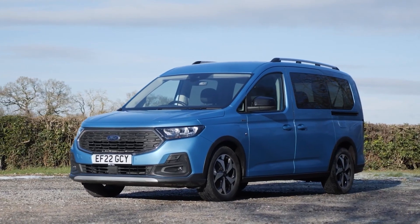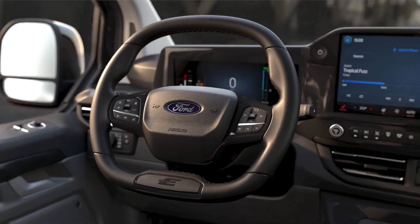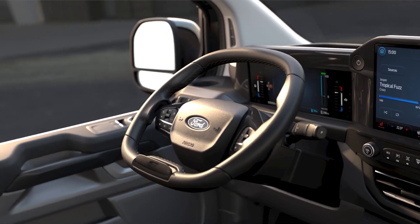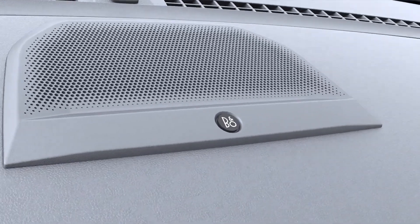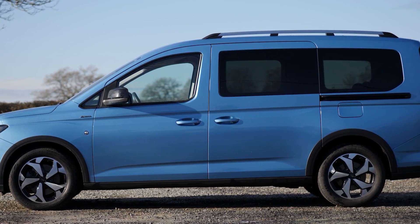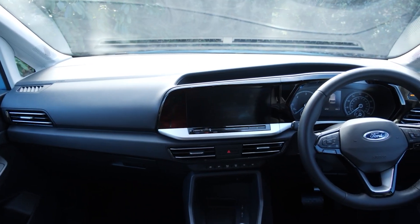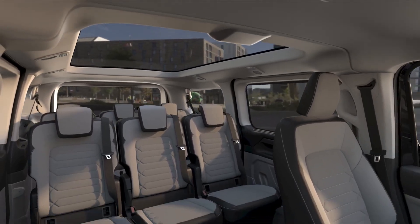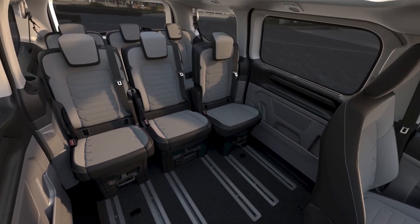The new e-Tourneo Custom delivers a full-on upgraded driving experience. The tilting steering wheel can transform into a small table or laptop stand when needed, and with a panoramic glass roof above, you've got a cockpit that's all about comfort. When it comes to versatility, the e-Tourneo Custom is a Swiss army knife for vans — with a track-mounted seating system, it's ready to adapt to your needs, whether you've got a crowd to carry or cargo to haul.